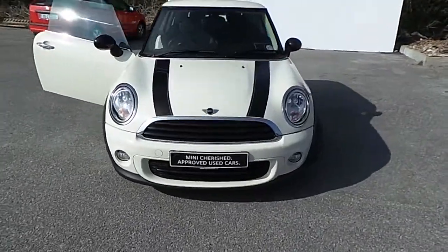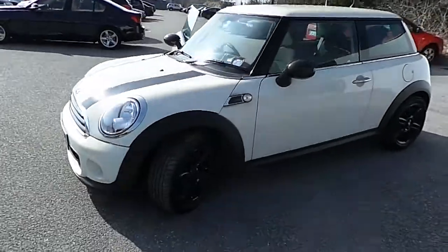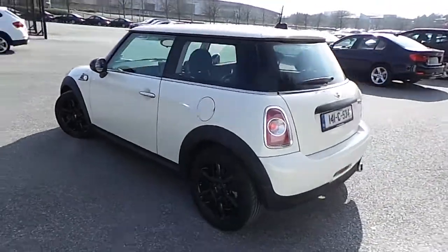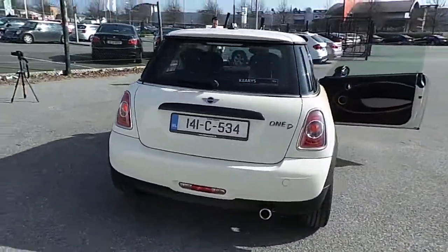At Carey's Mini in Eastgate Little Island, Cork, we have our cherished 2014 Mini One Baker Street. This car is finished in pepper white metallic with Mini Baker Street stripes and accents, and has only 24,000 kilometers on the clock.